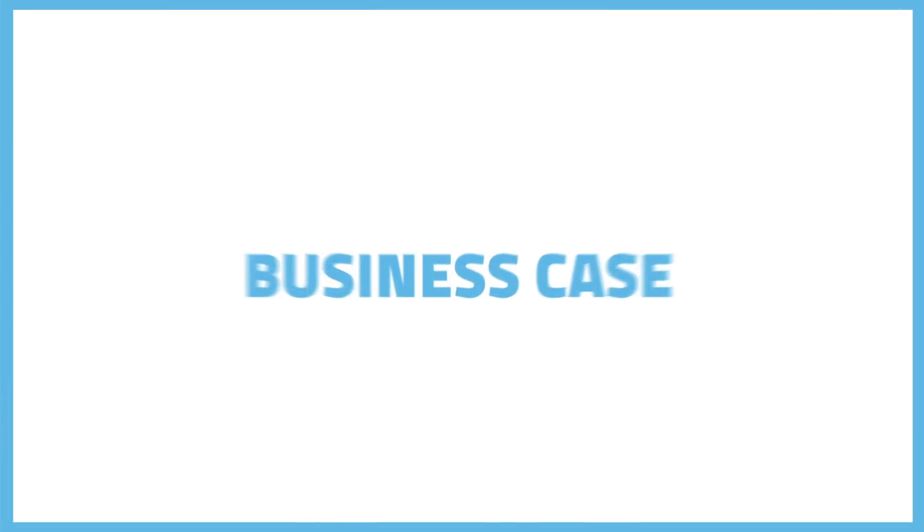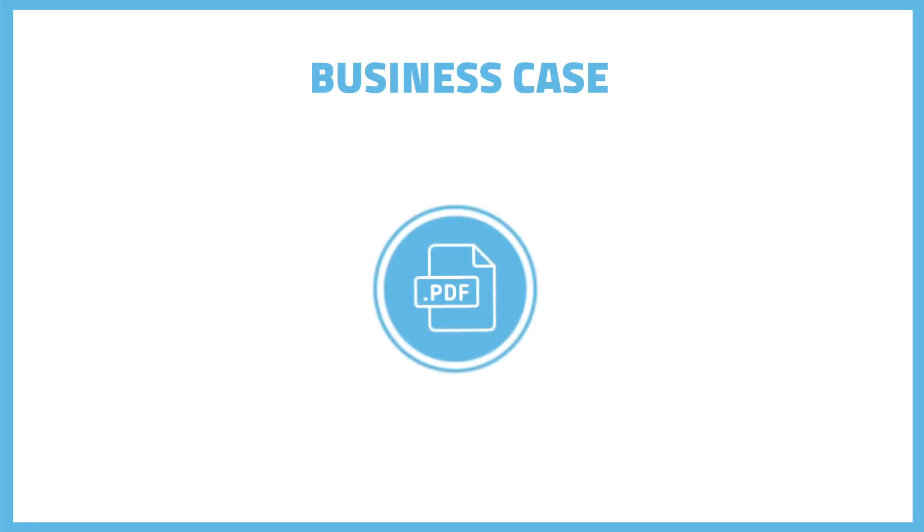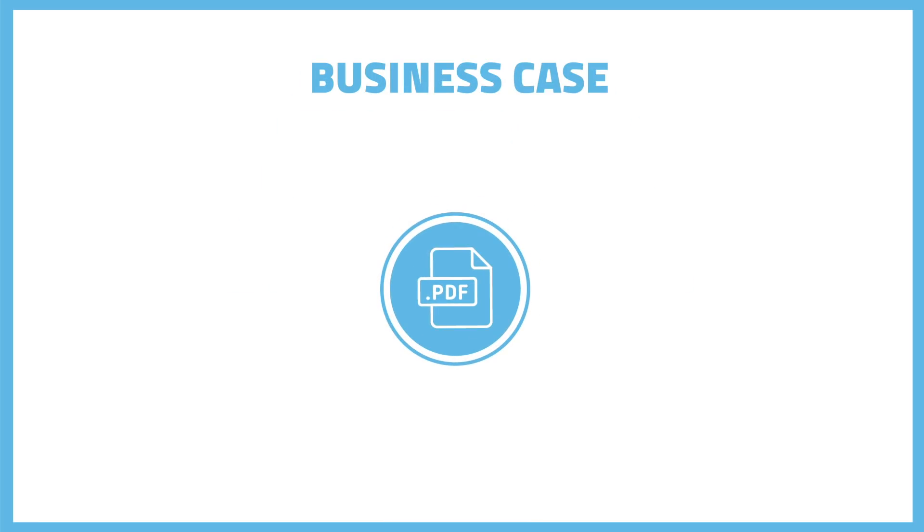On to the business case. This is where you can sell your world-changing idea to our judges. The business case needs to be submitted in PDF format and cover the following points.